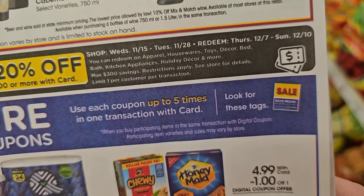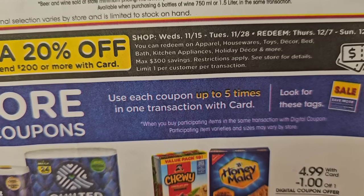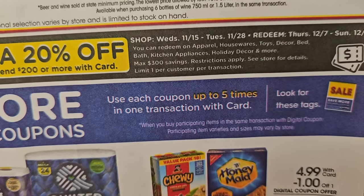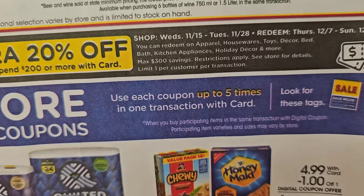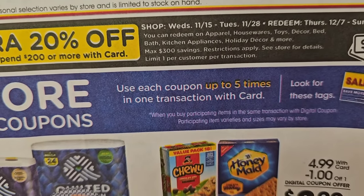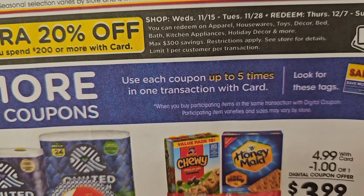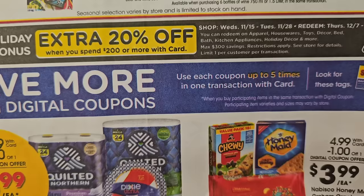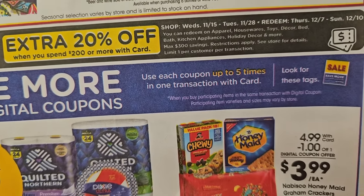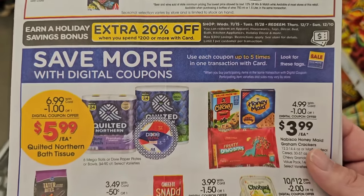You redeem it Thursday December 7th through the 10th. It seems like one of those Kohl's-type deals — like Kroger Cash or something. You can redeem on apparel, housewares, toys, decor, bed and bath products, kitchen appliances, holiday decor, and more. Maximum $300 in savings, restrictions apply, limit one per customer per transaction. So you spend over $200, get 20% off, redeemed December 7th through 10th, 2023.